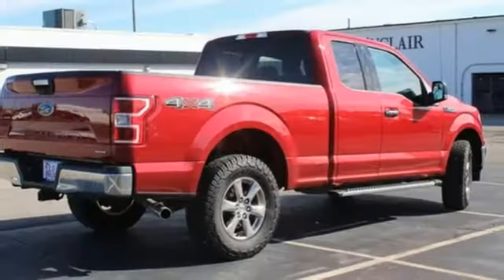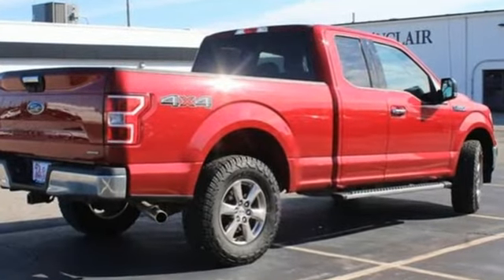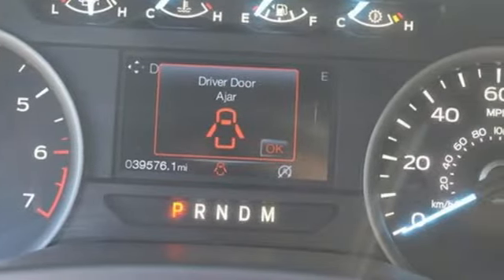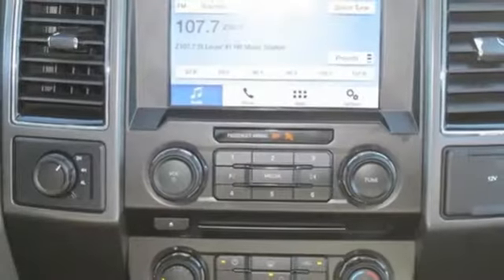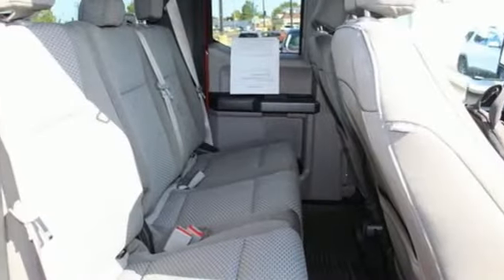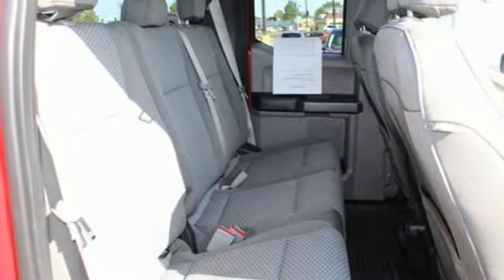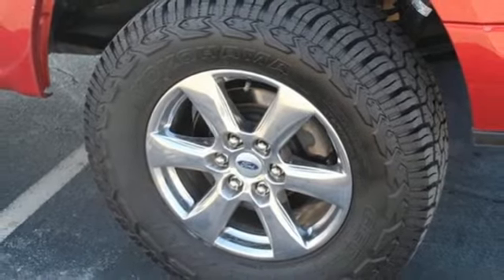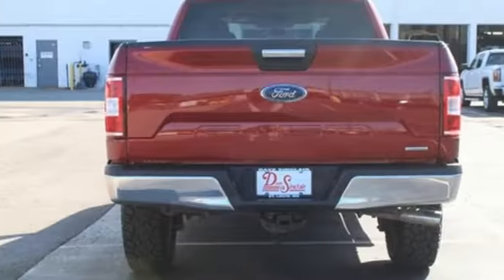Twin-turbo V6 engine, four-wheel drive, engine auto stop-start feature, active grille shutters, external memory control, Wi-Fi hotspot, front heated and ventilated leather split bench seats, aluminum wheels, electronic shift on the fly, auto dimming rear view mirror, and automatic transmission.